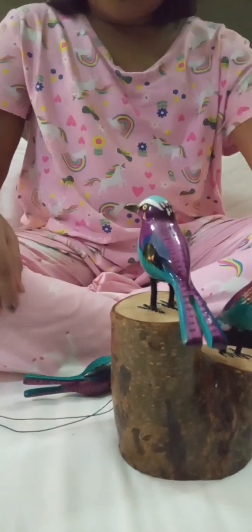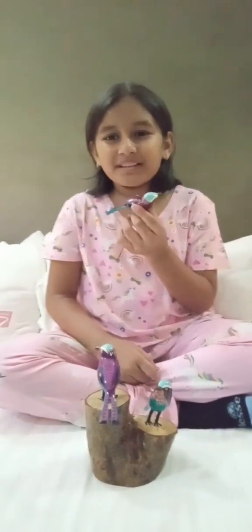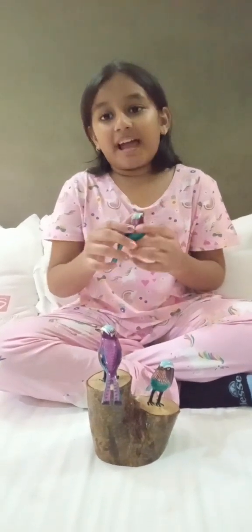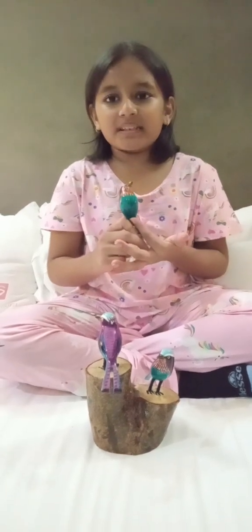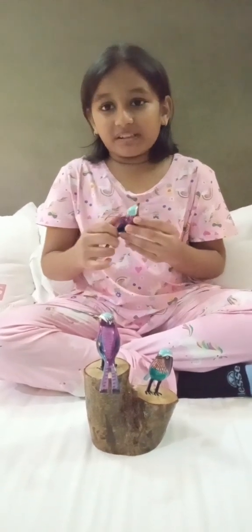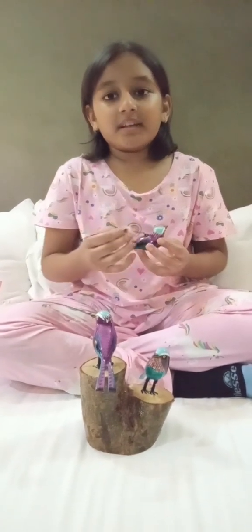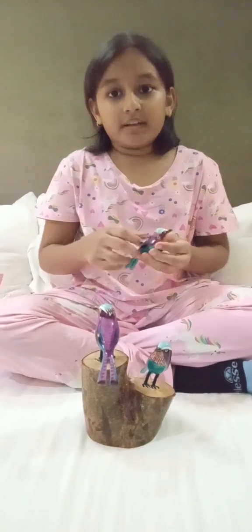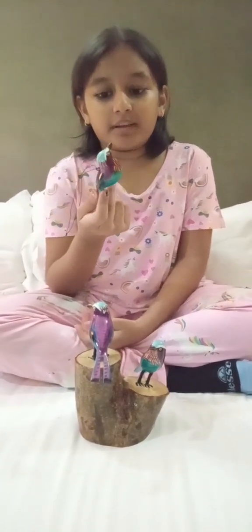And next, this is the lilac-breasted roller bird, which is the national bird of Nairobi. But actually this doesn't have a lilac breast, so I don't know if it's completely correct, but it's still very beautiful. We saw a real photo of it and it looked very, very accurate. So this is probably a very stunning bird in real life.